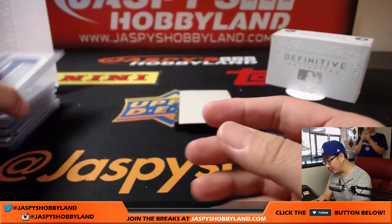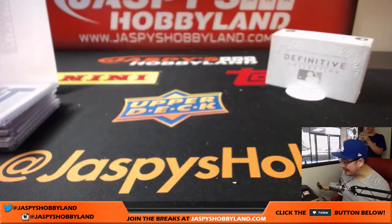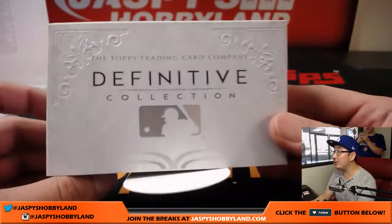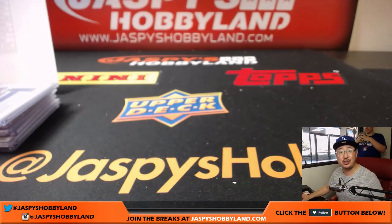And there you go, ladies and gentlemen. That was our first case of Definitive Collection Baseball by Topps. Really good looking stuff. I'm sure we'll do a lot of these cases tonight. Thank you very much. Joe for JaspisHobbyLand.com — we'll break with you next time.